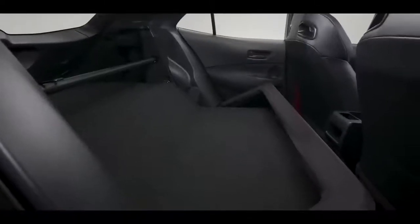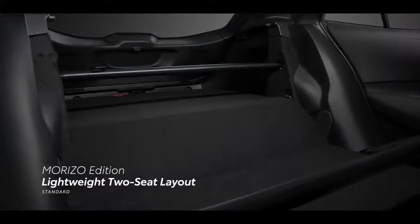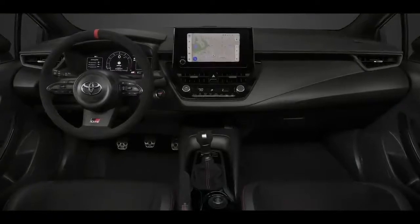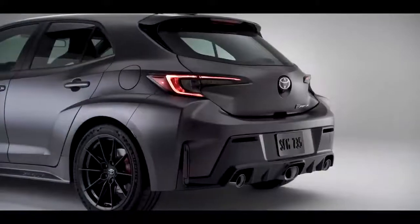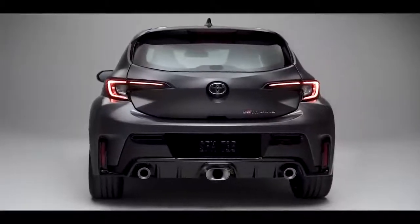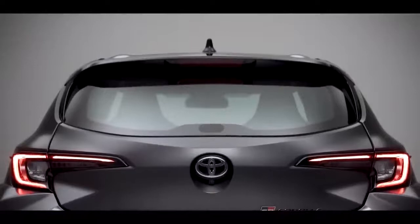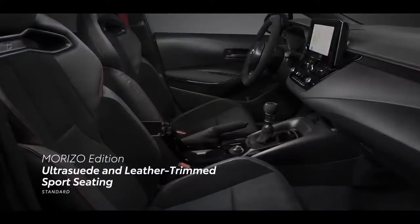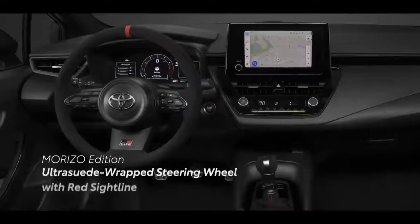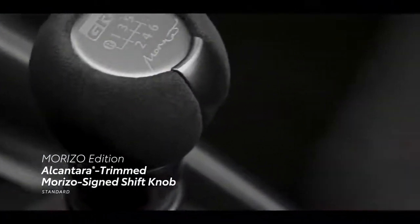The interior of the Morizo Edition is primarily about weight reduction, with the removal of the rear seats making it a race-inspired two-seater. Its interior is finished in black with red-trimmed details around the door handles, steering wheel, and side air vents. The lack of rear seats also allows for removal of rear door speakers and rear window regulator, and even the rear wiper blade and motor were pulled to save every ounce. Drivers will find exclusive red and black Ultrasuede and leather-trimmed sport seating with high bolsters and race harness holes, an Ultrasuede-wrapped steering wheel with red sightline, and an Alcantara-trimmed Morizo-signed shift knob.